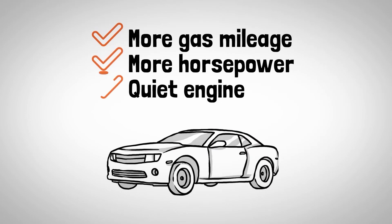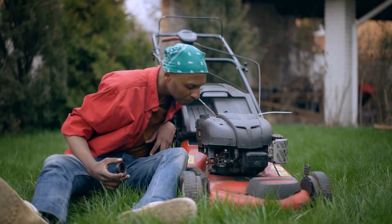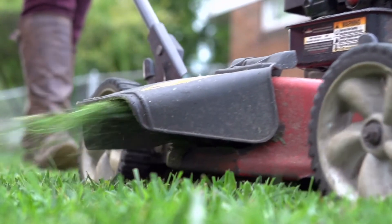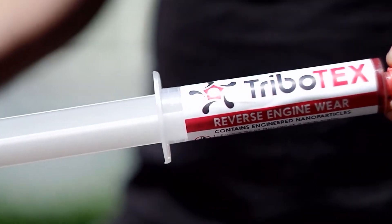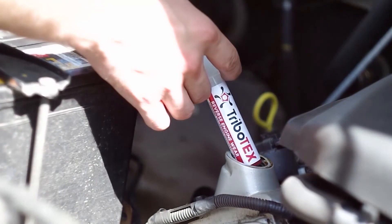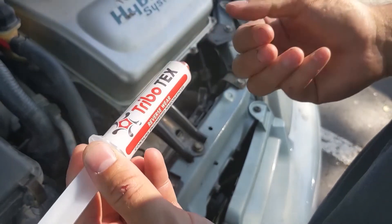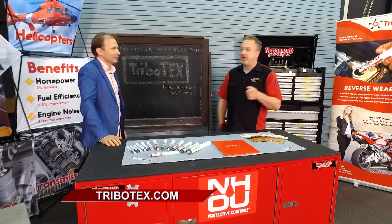What do you hear from folks that end up doing that — putting it in their weed eater or lawn mower or something like that? We love to see returning customers, and that's what drives our repeat sales. For us, the business is not selling you stuff for every oil change. For us, the business is keeping your vehicle alive. If you've got an engine, big or small, Tribotex can help them all.